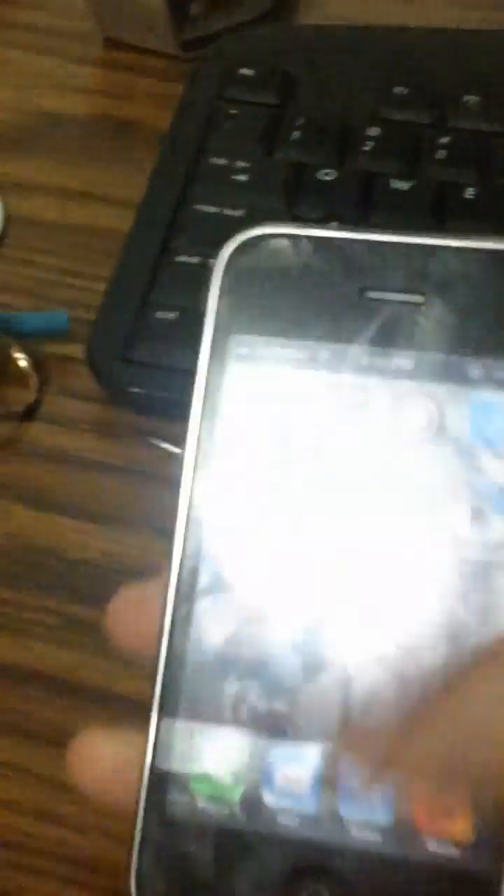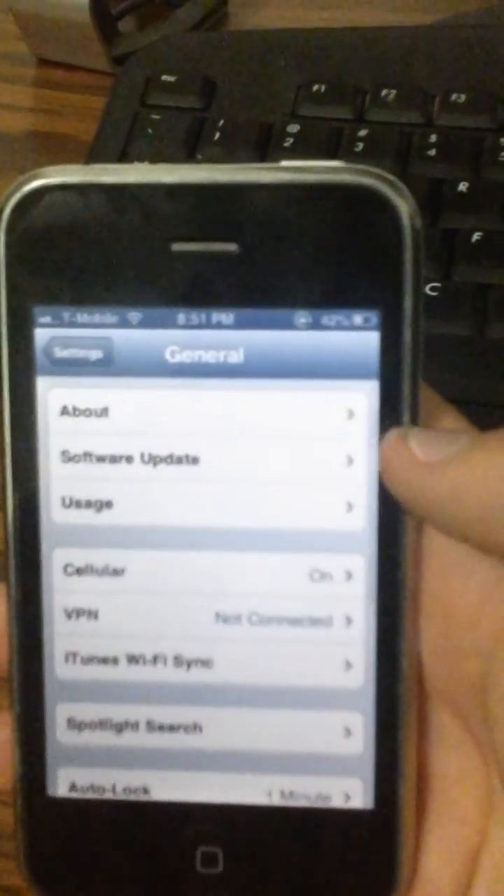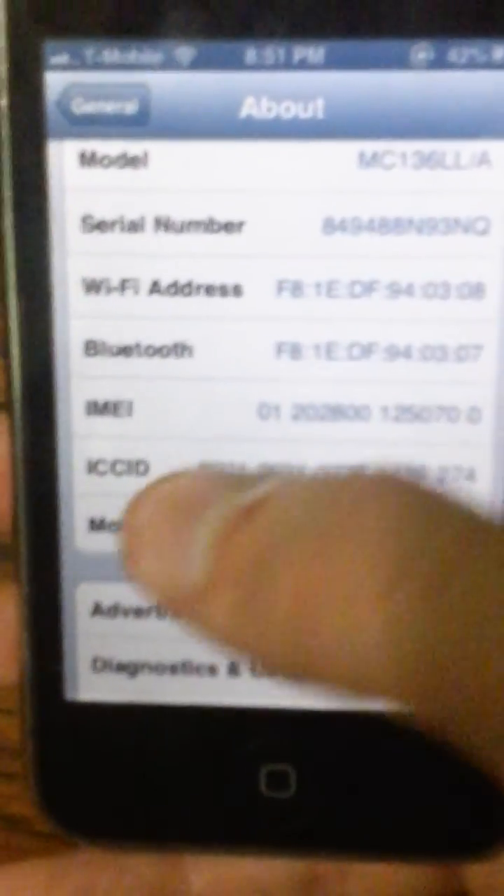First you want to go to Settings and get your IMEI number. So it's Settings, General, About, and it says all the way down there is the IMEI.